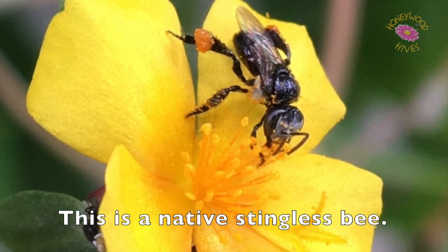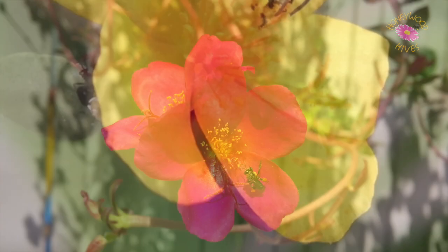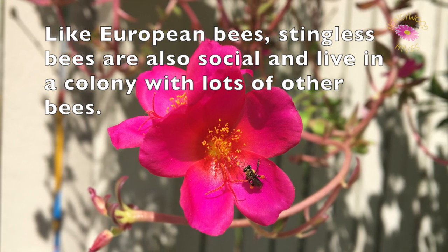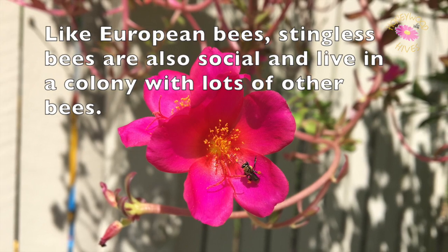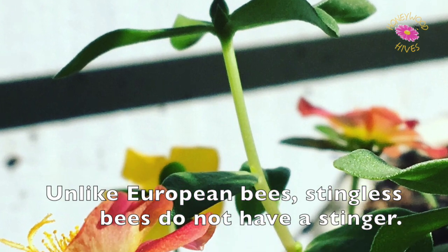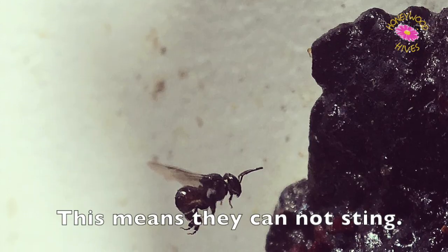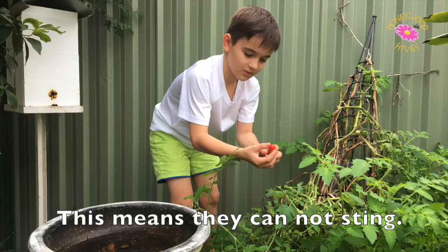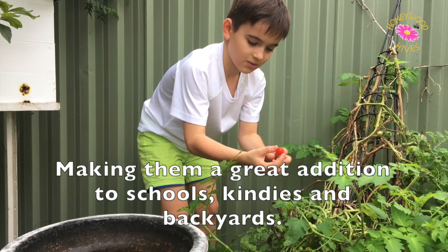This is a native stingless bee. Like European bees, stingless bees are also social and live in a colony with lots of other bees. Unlike European bees, stingless bees do not have a stinger, which means they cannot sting — making them a great addition to schools, kindies and backyards.